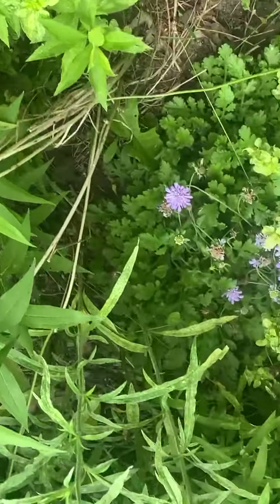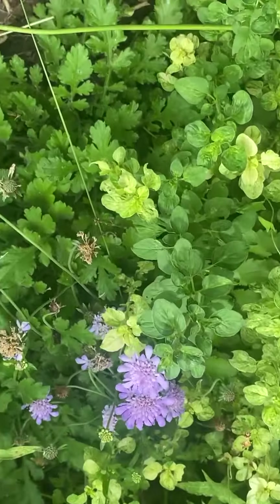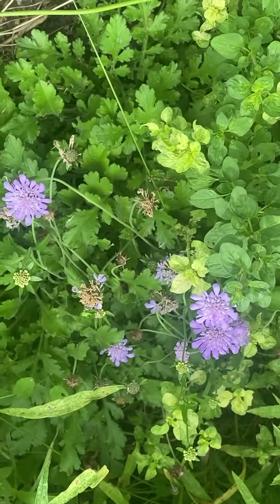Oh wow, what's this? This interesting purple flower — it's called scabiosa. Wow, what a name.